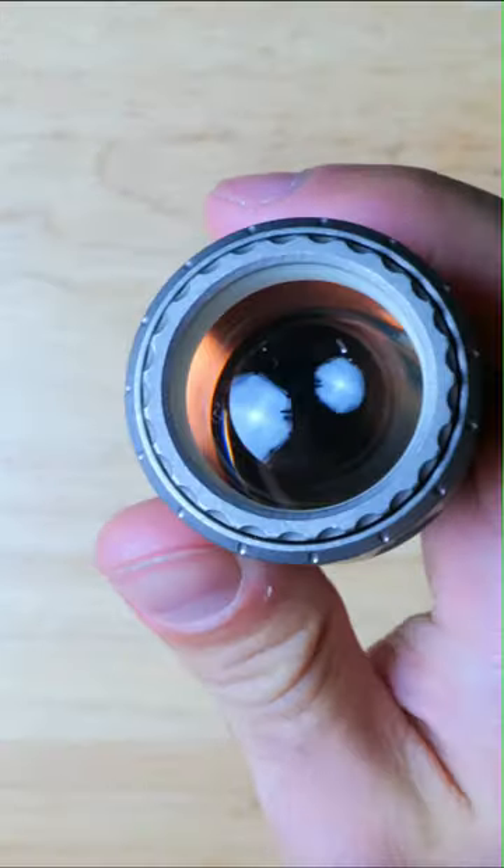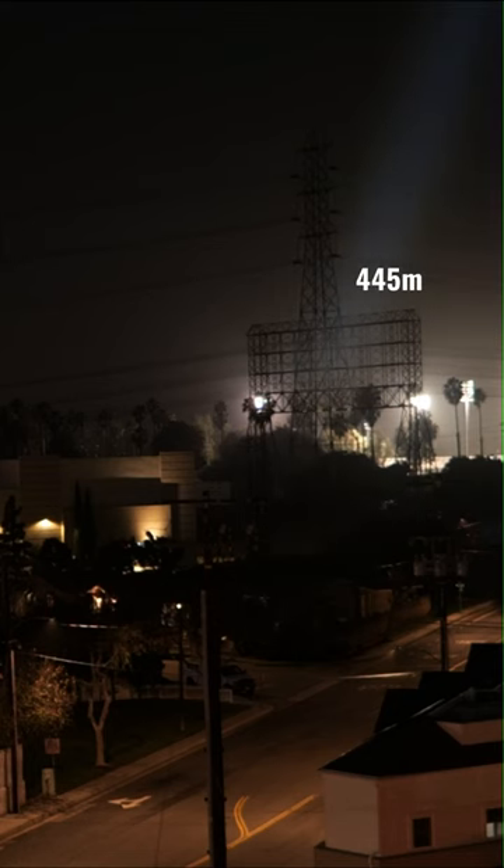And when it comes to the beam, this is an LEP flashlight, which has a white laser emitter — basically a super intense, highly concentrated beam of light. It's capable of throwing 1200 meters, which is well over half a mile. And that's absolutely insane for a light this size.